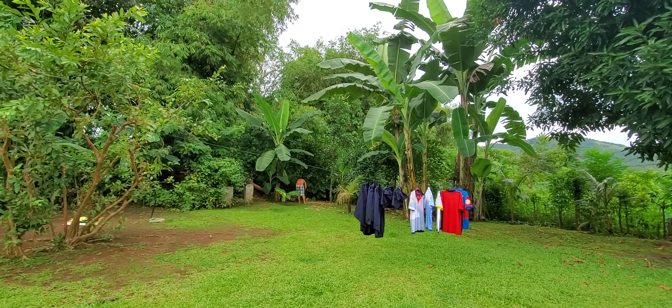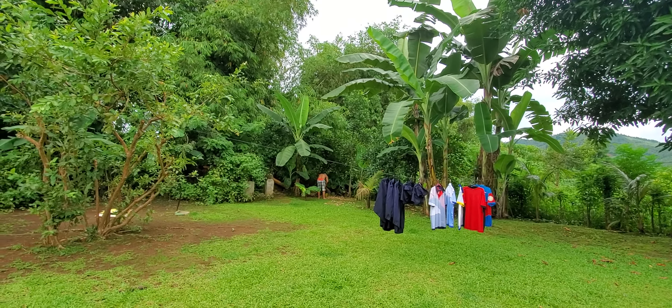This is our backyard and my uncle is sweeping the yard. We have guava here — that's a guava tree — and we have jackfruit, that's a jackfruit tree. We also have banana trees, chicken, and malunggay over there. I don't know what the English of malunggay is — this is malunggay here, malunggay there. And that's our dirty kitchen.